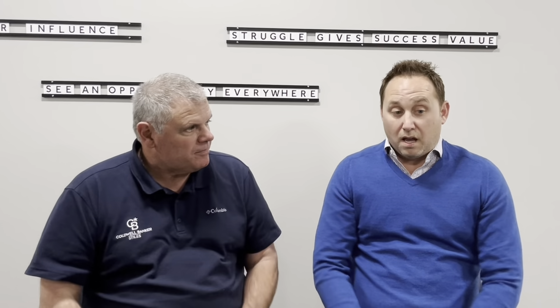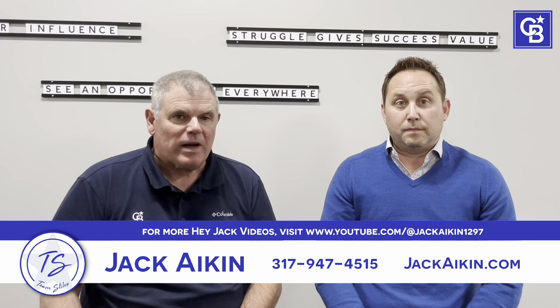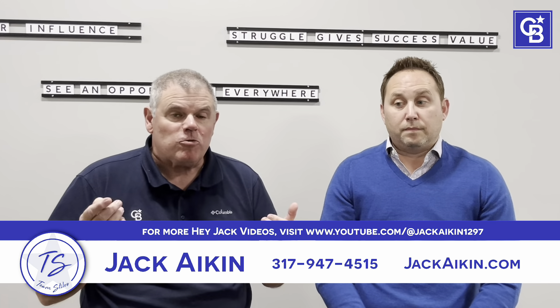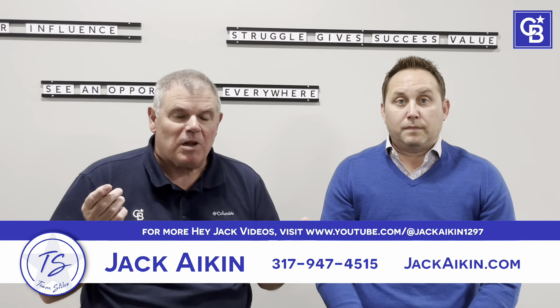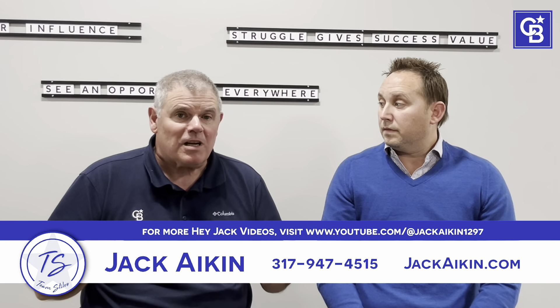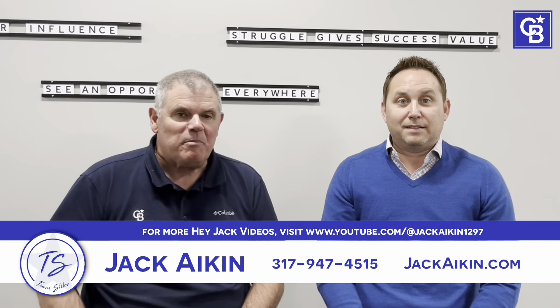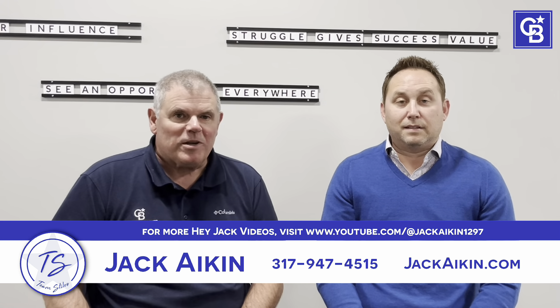Jared, if people want to get a hold of you as my preferred lender, how can they do that? Best way is to call 317-625-2285. Sounds like a plan. And if you're thinking about buying or selling a home, you can reach me through my website or directly. Feel free to share this with people that you think it applies to, and check out my YouTube page for more videos like this on a variety of topics. So until next time, be safe, be well, and I hope we talk soon.